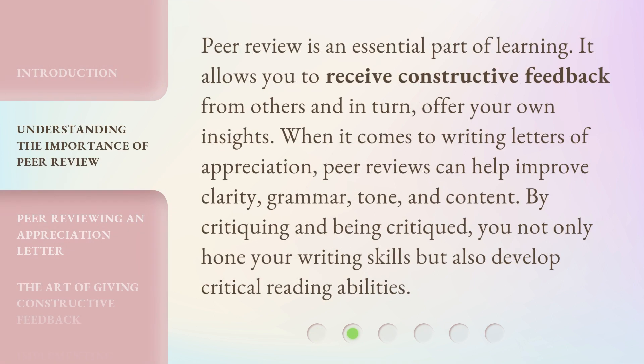Peer review is an essential part of learning. It allows you to receive constructive feedback from others and in turn, offer your own insights. When it comes to writing letters of appreciation, peer reviews can help improve clarity, grammar, tone, and content. By critiquing and being critiqued, you not only hone your writing skills but also develop critical reading abilities.